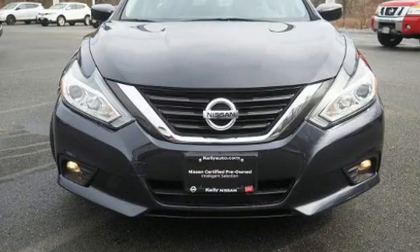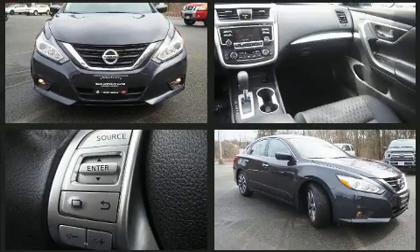Step into the 2017 Nissan Altima. With less than 30,000 miles on the odometer, this four-door sedan prioritizes comfort, safety, and convenience.